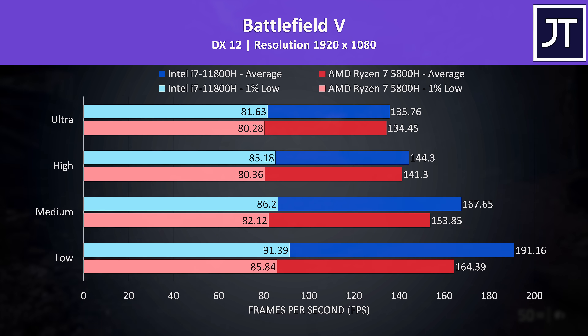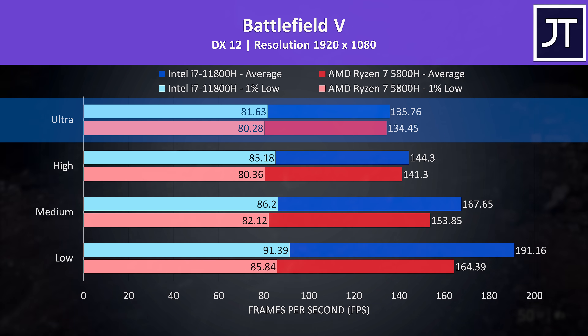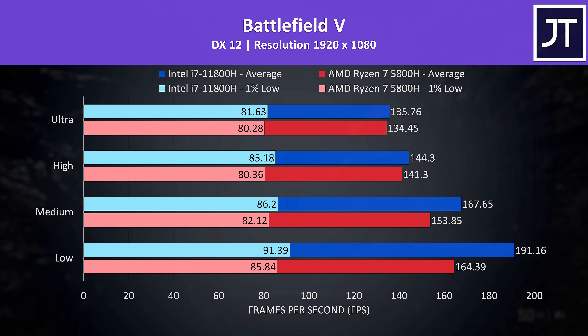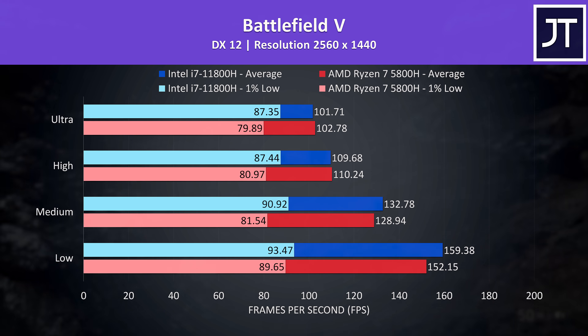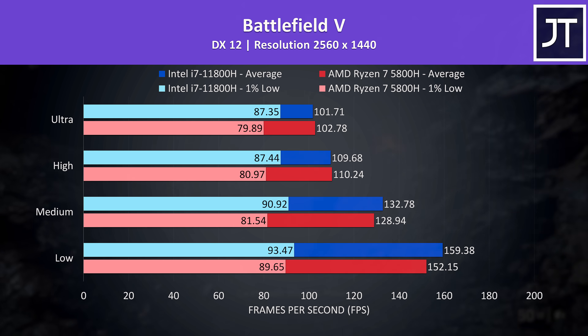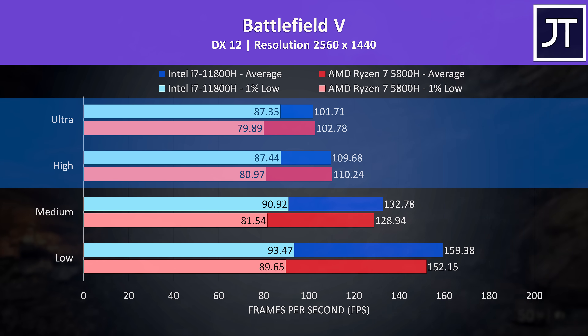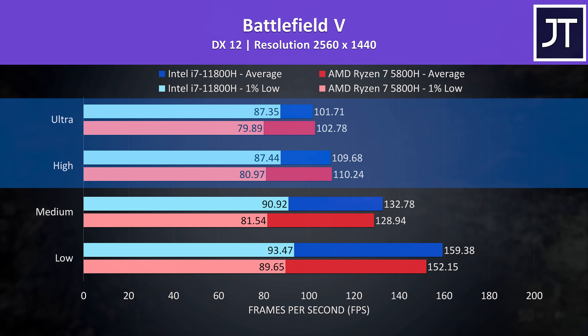Battlefield 5 was tested in campaign mode in the same spot on both laptops. There's almost no difference at 1080p max settings — just a 1 FPS gain for Intel — but the lead increases at lower setting levels and gets as much as 16% ahead of AMD at low settings. At 1440p the 1% lows from both laptops were often better than at 1080p, but still better with Intel's i7. The average FPS is extremely close at both high and ultra settings, but that higher 1% low results in more stable gameplay for Intel.